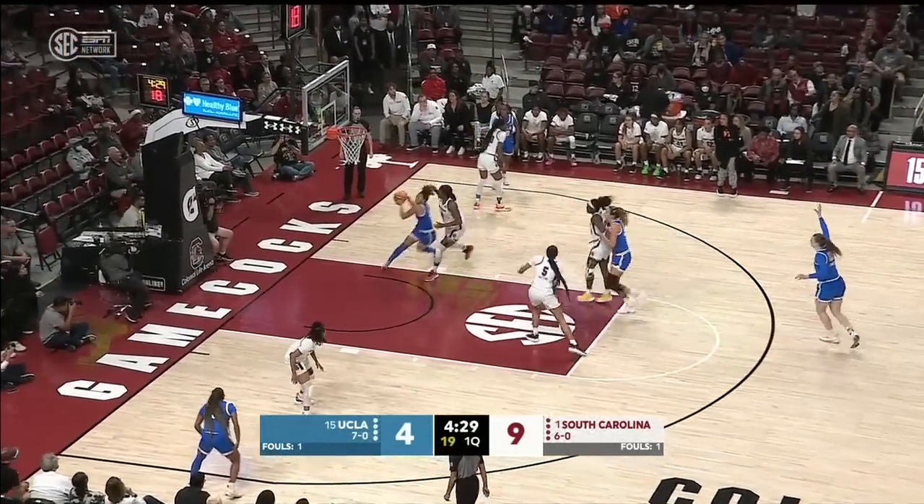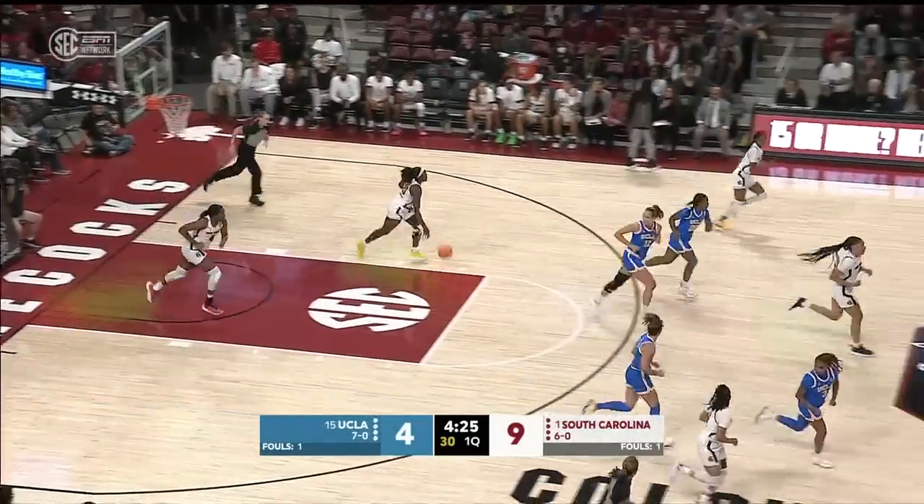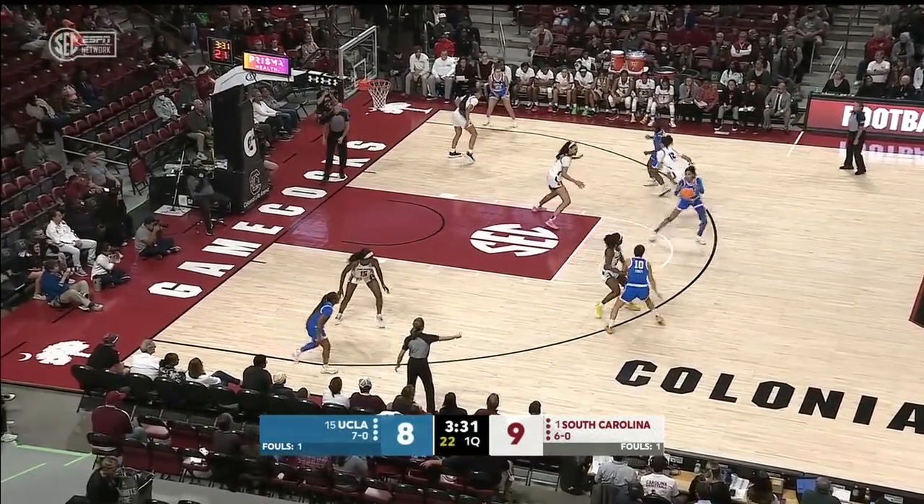They keep fresh legs on the floor — two different style point guards. Kiki Rice. For South Carolina, they bring in Camila Cardoso. Leticia Amihir also in the game.